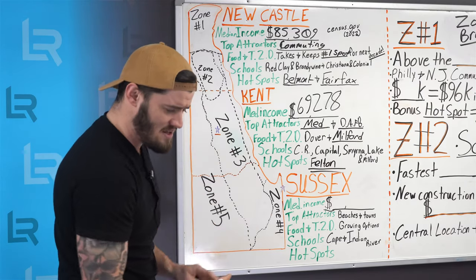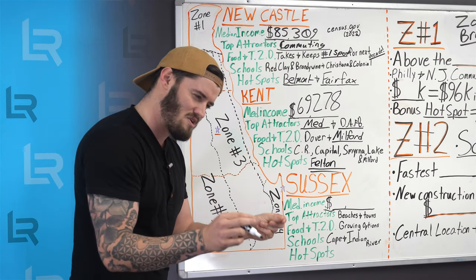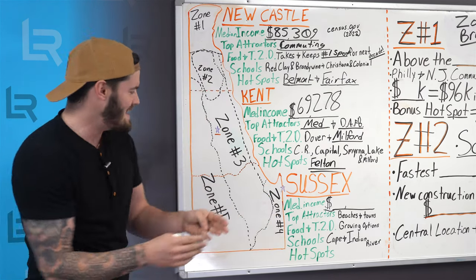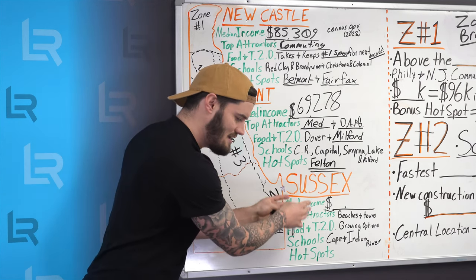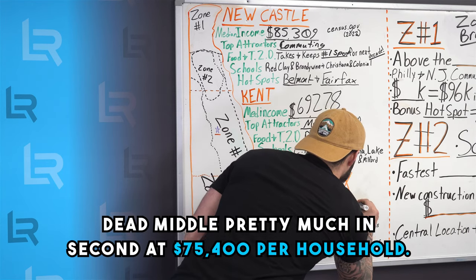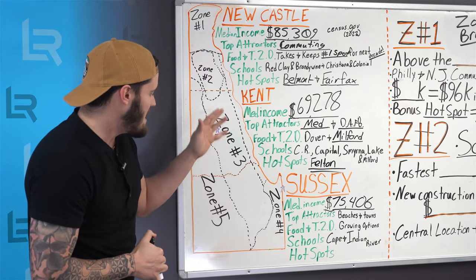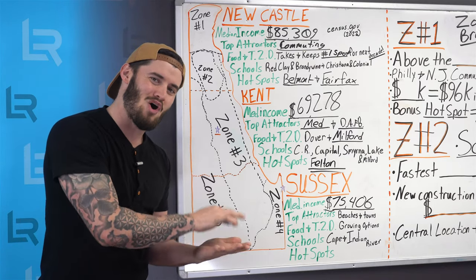With Sussex County, the median income — you'd think it would come last because it's populated with retirees who don't have a typical 12-month income, or if they do it's a slower retirement income, and then there's the farm side of things. But it's actually dead middle, second place, at $75,400 per household. Top attractors: it's the beaches and those small towns.